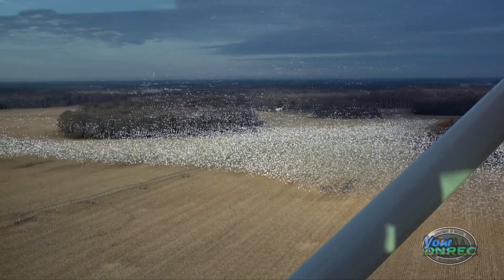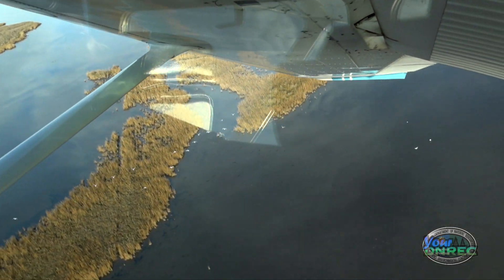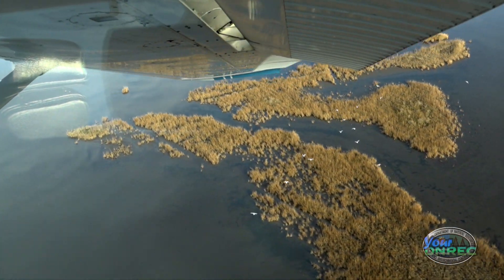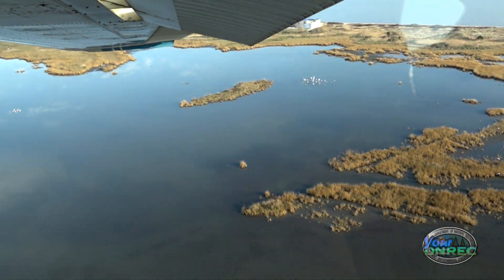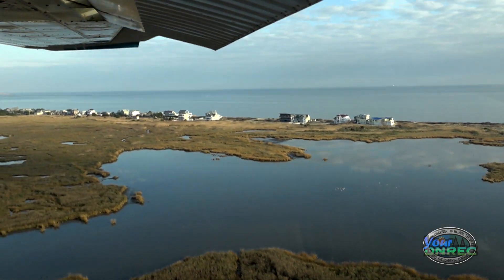We are going to do an aerial waterfowl survey. We run them twice a month from October through January. Some of the surveys are done on what we call the core survey, which is from the Broadkill River up to Woodland Beach, and then two surveys a year cover the whole state — from Assawoman Bay all the way up to the Pennsylvania state line.